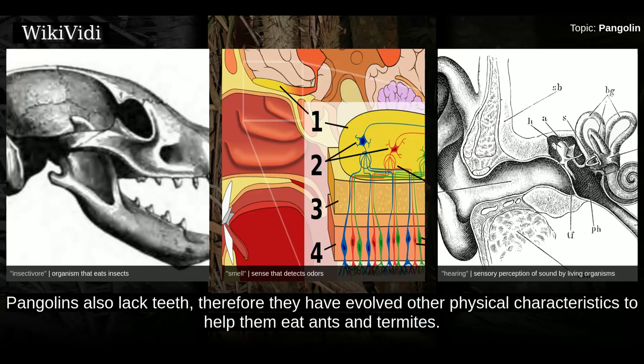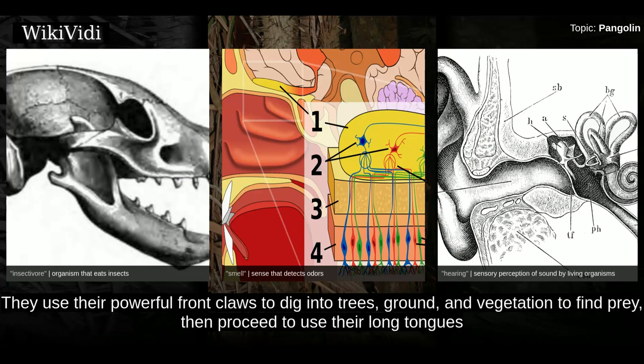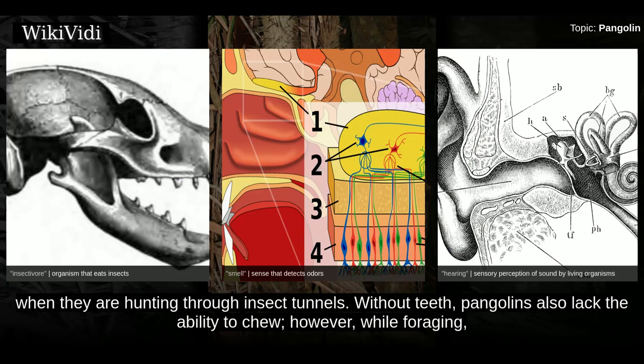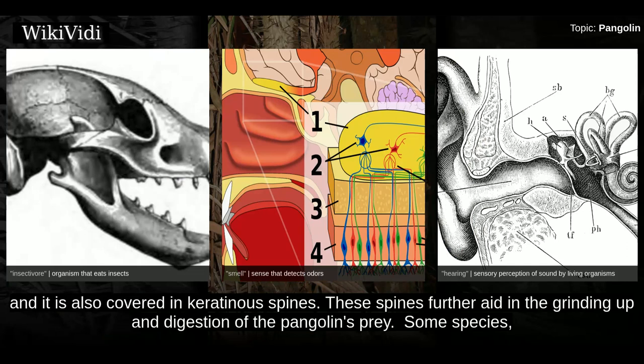Pangolins also lack teeth, and have therefore evolved other physical characteristics to help them eat ants and termites. Their skeletal structure is sturdy and they have strong front legs useful for tearing into termite mounds. They use their powerful front claws to dig into trees, ground, and vegetation to find prey, then use their long tongues to probe inside insect tunnels and retrieve their prey. Their saliva is sticky, causing ants and termites to stick to their tongues. While foraging, they ingest small stones which accumulate in their stomachs to help grind up ants. This part of their stomach is called the gizzard, and it is also covered in keratinous spines, which further aid in the grinding and digestion of the pangolin's prey.